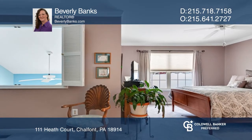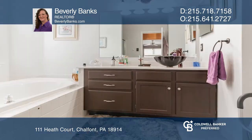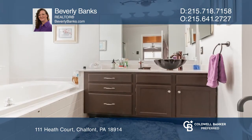The upgraded primary suite has a sitting area, built-in bookcases, a custom walk-in closet, and a serene en-suite bathroom.